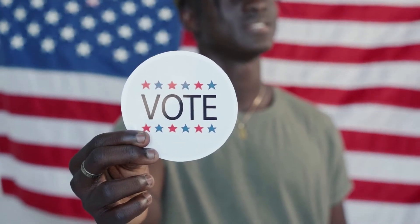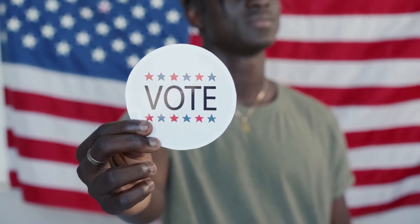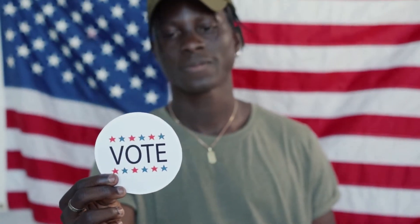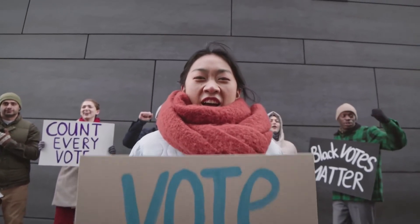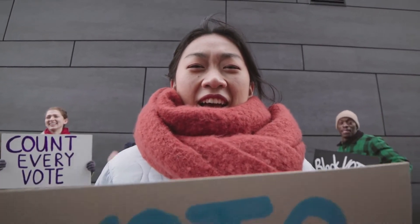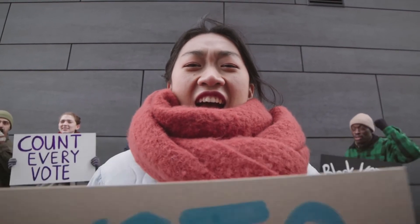The first thing that everyone should do on this day is to make sure that they check that they are registered to vote. Even if they think they are already registered, voting rolls get cleared of voters every year, so it's important for a person to make sure that their registration is still active and valid.